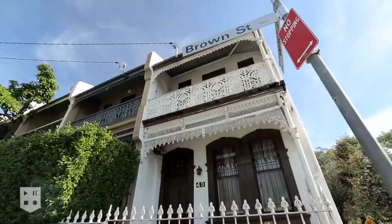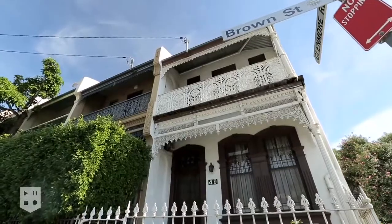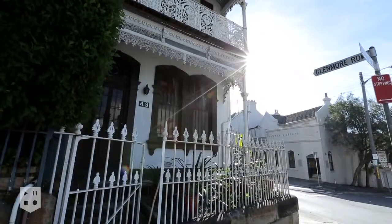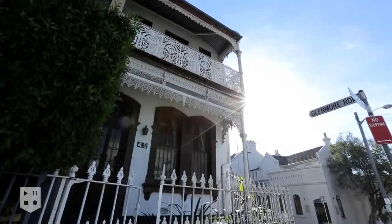Hi, my name is Michael Morano and I'm Mark Morano, and on behalf of Oxford we welcome you to 49 Brown Street, Paddington. On offer for the first time since the early 1960s and almost completely untouched in 50 years, this extraordinary Victorian terrace captures a historic moment suspended in time.